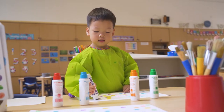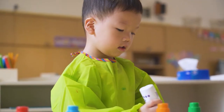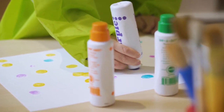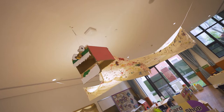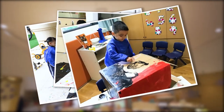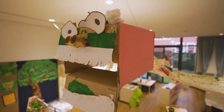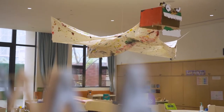In the early years, art activities are a fantastic way for children to express themselves. We focus on process rather than product, which allows children to build skills which they can use time and time again. During our Dragons and Fairies topic, the children thoroughly enjoyed splattering and mixing colours on the fabric to represent their own idea of what a dragon looks like. This dragon is now an integral part of the classroom, hanging from the ceiling for the children to look at with pride every day.